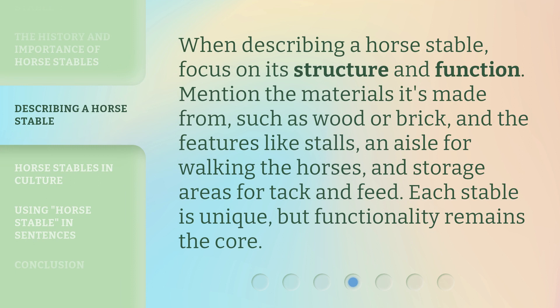When describing a horse stable, focus on its structure and function. Mention the materials it's made from, such as wood or brick, and the features like stalls, an aisle for walking the horses, and storage areas for tack and feed. Each stable is unique, but functionality remains the core.